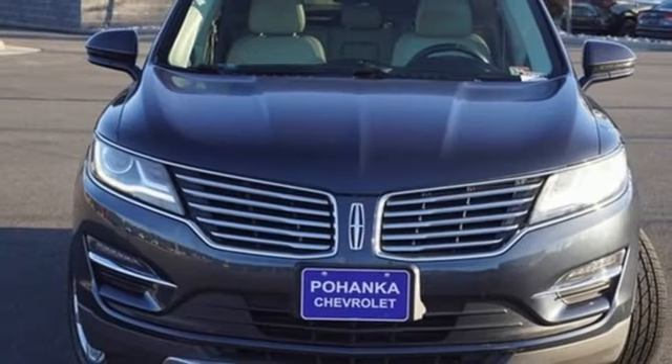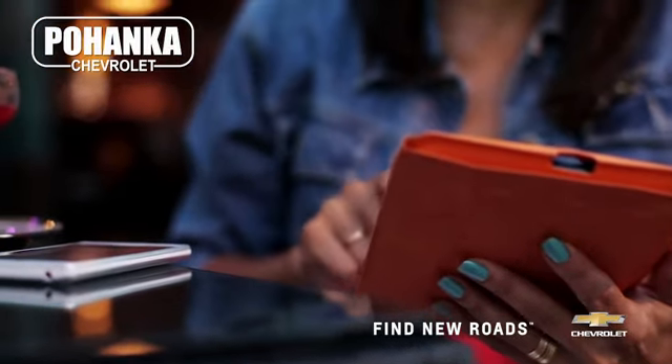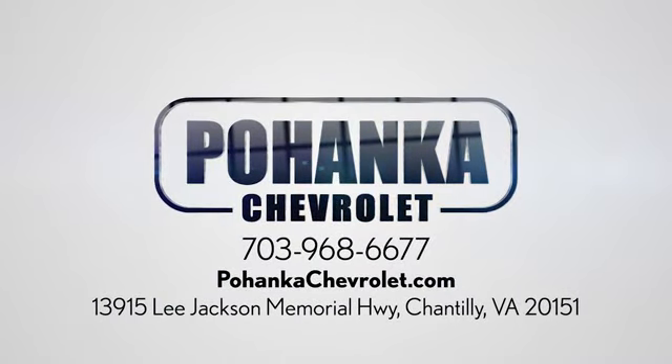If you've been waiting for the perfect time for a test drive, the time is now. Experience it today. Spend less time shopping and more time enjoying your new ride at Pojenka Chevrolet. We're conveniently located at 13915 Lee Jackson Memorial Highway, Route 50 in Chantilly.